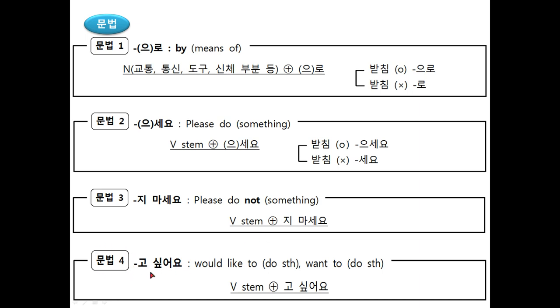The last grammar is 고 싶어요, which means 'would like to do something' or 'want to do something.' 고 싶어요 expresses the subject's desire to do something. For example: I'd like to meet — 만나고 싶어요; I'd like to drink — 마시고 싶어요; I'd like to go — 가고 싶어요.